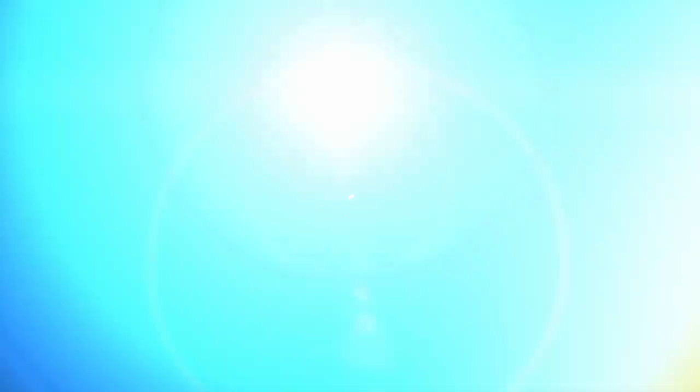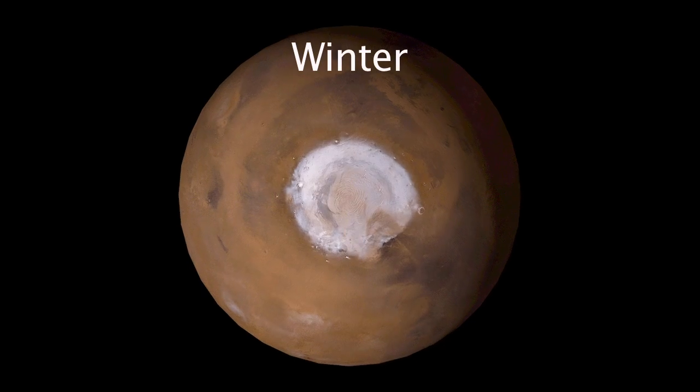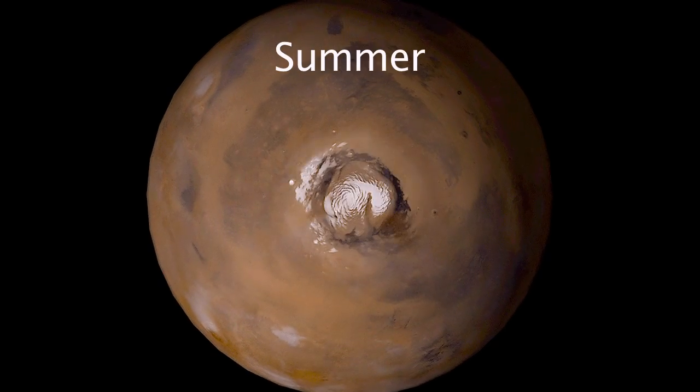When we look at the ultraviolet light we can tell what the atmosphere is composed of. We can also tell its temperature, and measure variations in the composition and temperature as we look at different parts of the atmosphere at different seasons of Mars, different times of day.